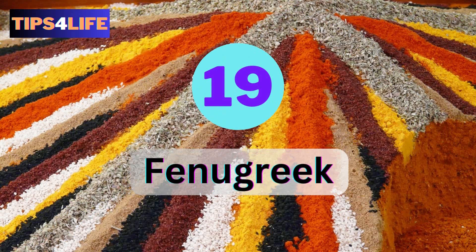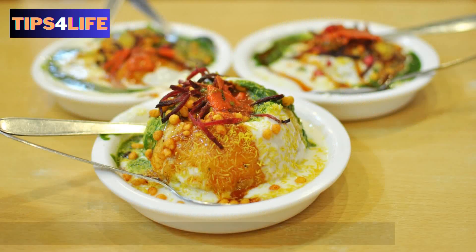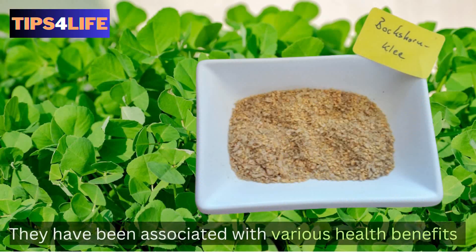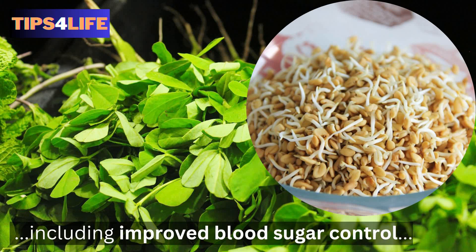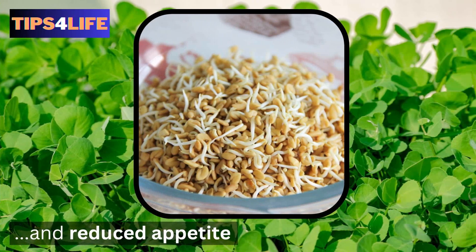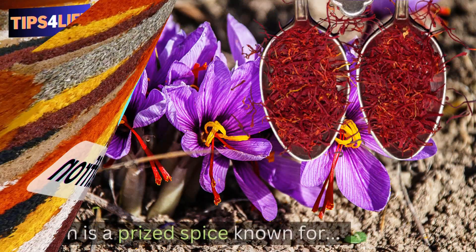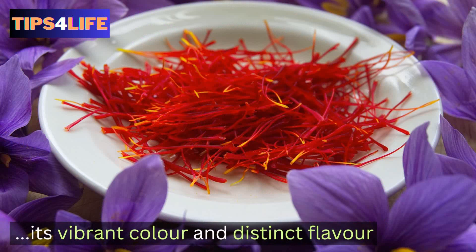Number nineteen: Fenugreek. Fenugreek seeds have a slightly bitter taste and are commonly used in Indian cuisine. They have been associated with various health benefits, including improved blood sugar control, increased milk production in breastfeeding women, and reduced appetite. Number twenty: Saffron. Saffron is a prized spice known for its vibrant color and distinct flavor. Research has found that it contains antioxidants and bioactive compounds that may have mood-enhancing effects.